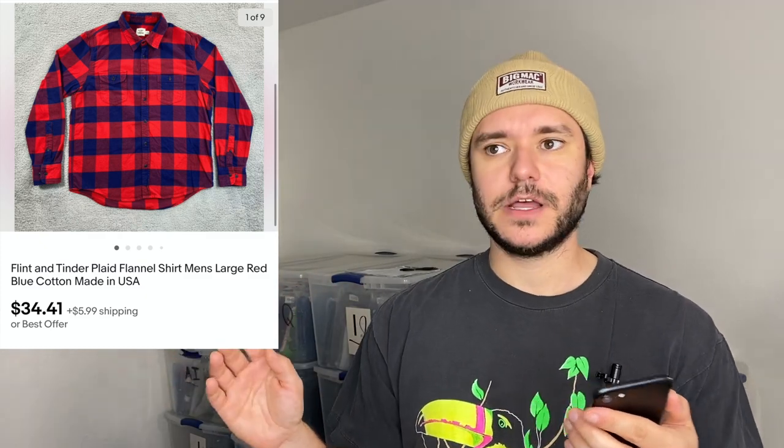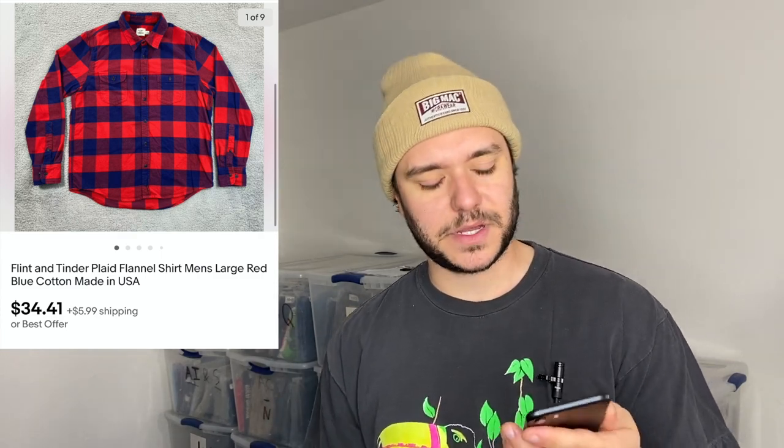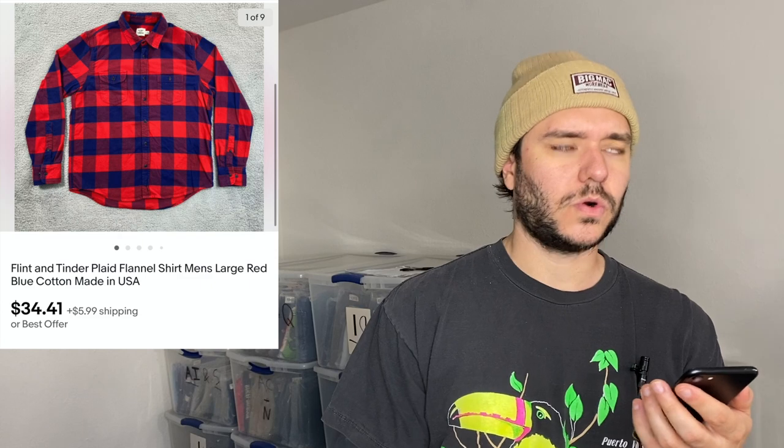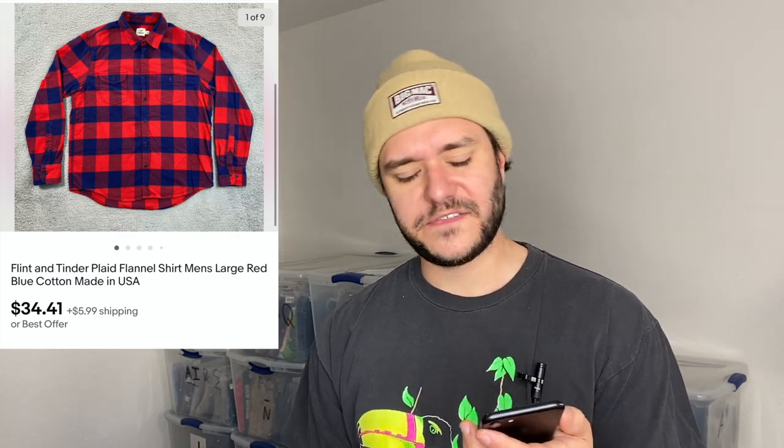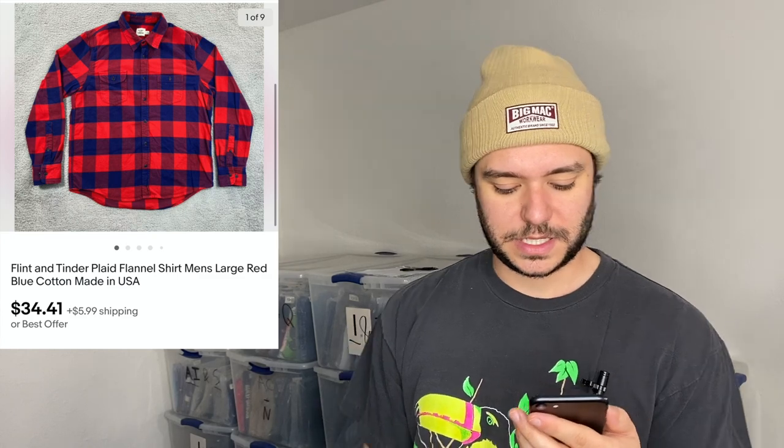Flint and Tinder — I know I've talked about it before but it's so good and I'm finding it more often. I picked up this flannel about a month ago for $5.50 or $5.90 at the Snowline Hospice thrift, and it flipped for $34 plus $6 shipping. The label looks pretty basic but it has a really high sell-through rate and flips super fast for good money. That's about all I've got — good night.